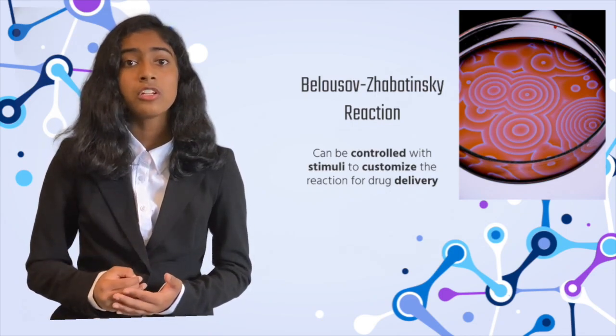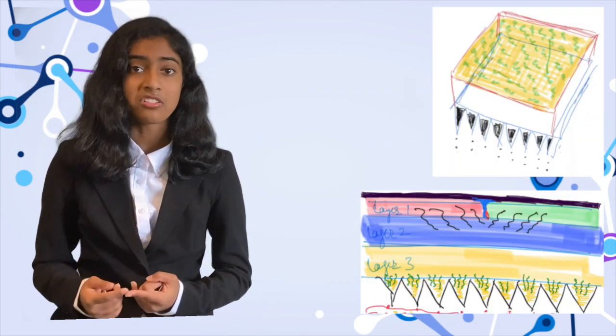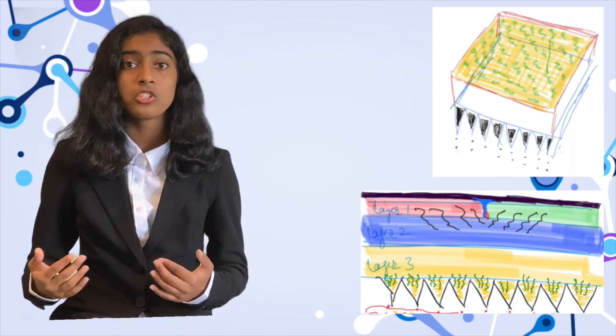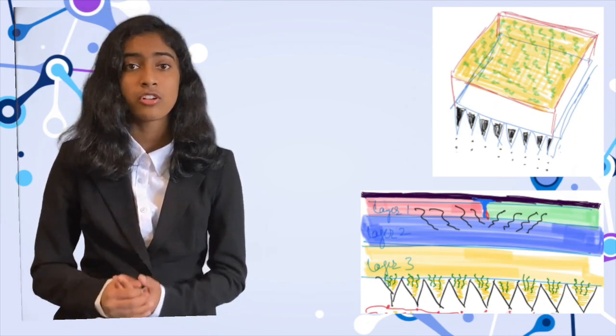My microneedle patch is going to be extremely efficient because existing patches on the market only control passive drug delivery, meaning that they don't guarantee that all the medication is going to be delivered into the patient. Whereas my drug system is going to be an active form of drug delivery, which ensures that all of the medication is going to get transported into the patient.